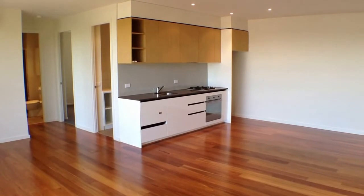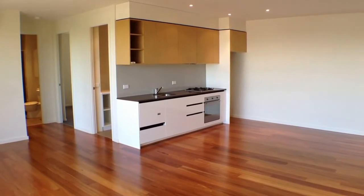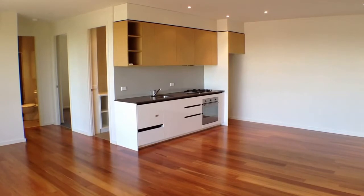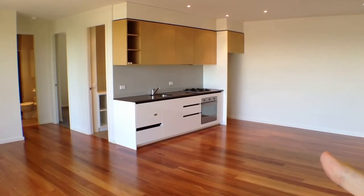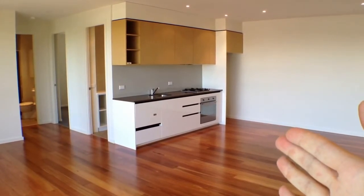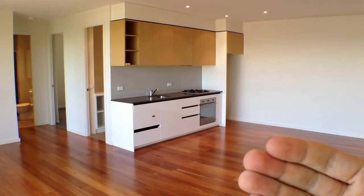Here we are at unit 17 at 18 to 20 High Street in Northcote for the marketing video tour of this property. We'll begin with a quick floor plan. Looking directly through our living room, we've got our kitchen directly in front of us. Around the corner to our right we've got our entrance hall with a bit of extra storage. Directly behind us we have our balcony.